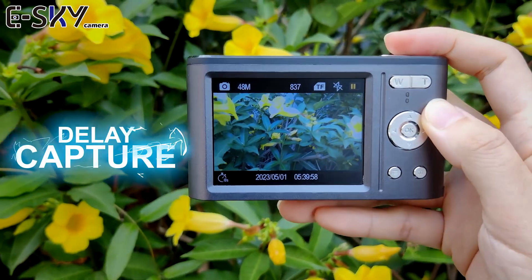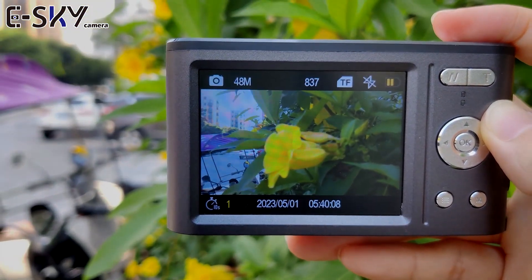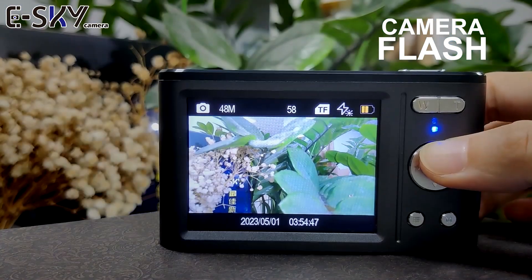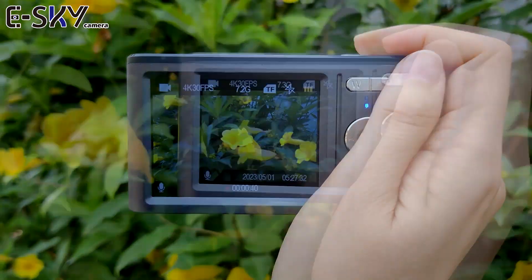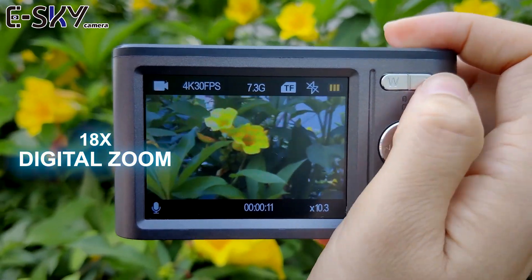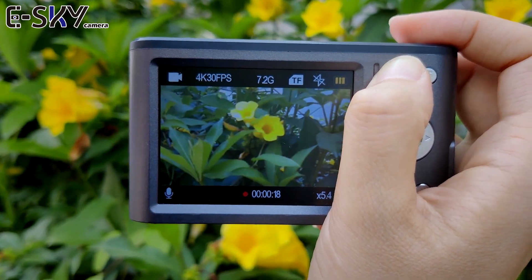Its compact size, 18x digital zoom, and 2.8 inch IPS LCD screen make shooting the perfect shot and sharing easy. Other basic functions like timer, loop recording, and color filters make it a decent camera for standard selfies and group photography.